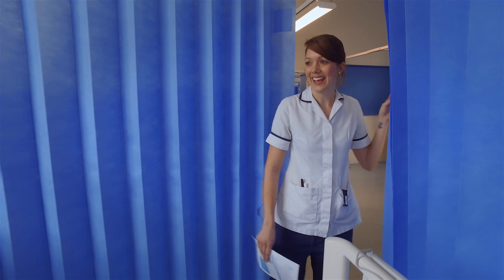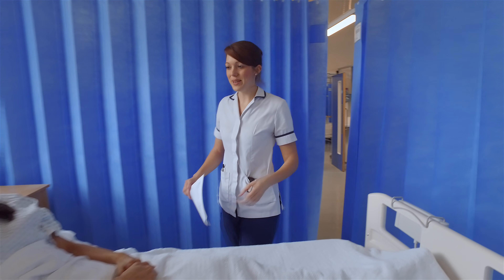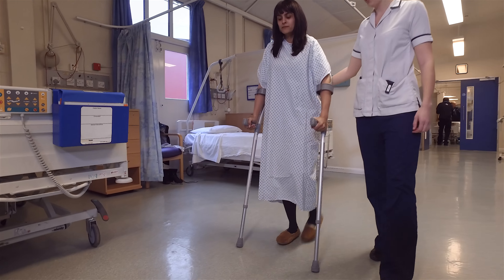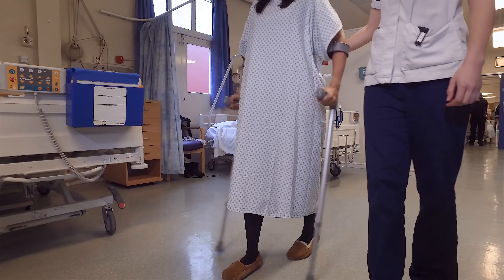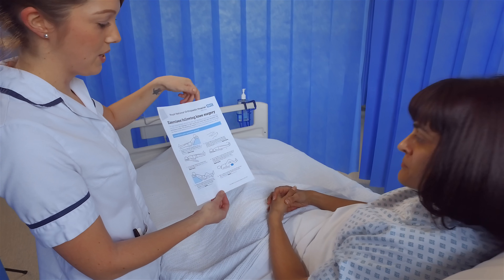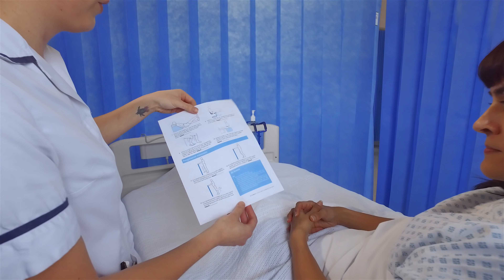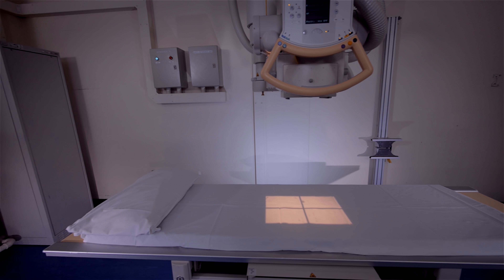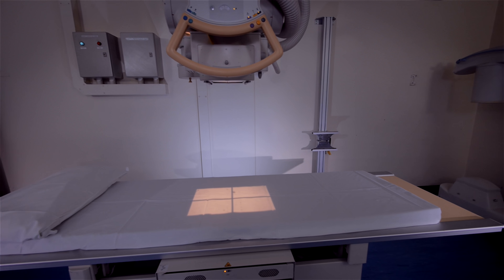A physiotherapist will come to see you at the earliest opportunity to get you up and out of bed. This is very important in order to minimise post-operative complications and speed up your recovery. You will be instructed in exercises which you must do regularly, as these are very important to prevent the knee stiffening. You will also have an x-ray prior to discharge home. Two weeks after your surgery please ensure you have arranged an appointment with your GP practice or district nurse to have your wound checked and your clips or sutures removed.